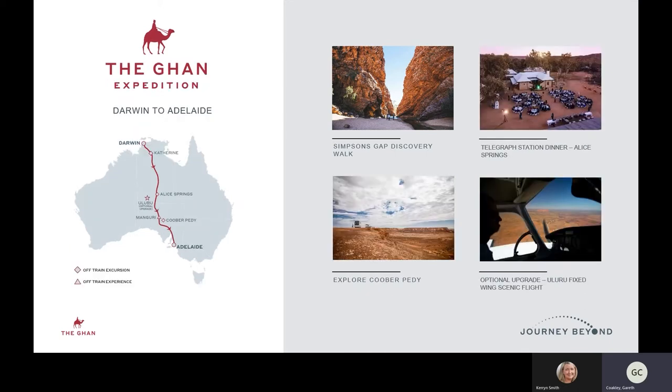The big difference with the Expedition service is that it's four days and three nights. With that extra night, we get a little more time to stop along the way. For example, at Alice Springs rather than being there for a half day, we're there for a full day. The train arrives in the morning, you have touring which includes lunch, then in the afternoon you return to the train, get refreshed, and we do dinner at the telegraph station — dinner under the stars. It's a really unique Australian-style barbecue dinner under the stars.